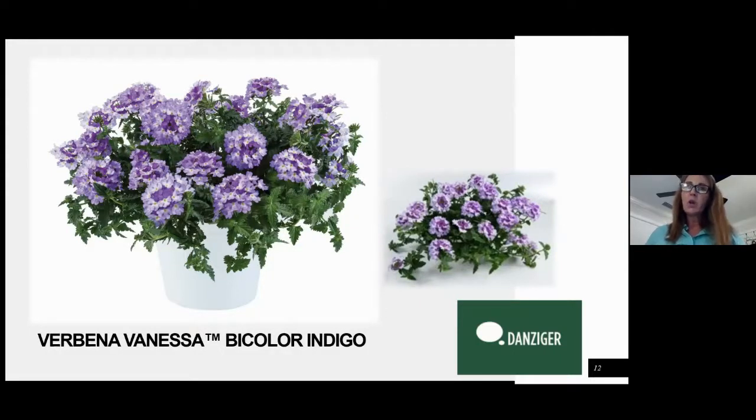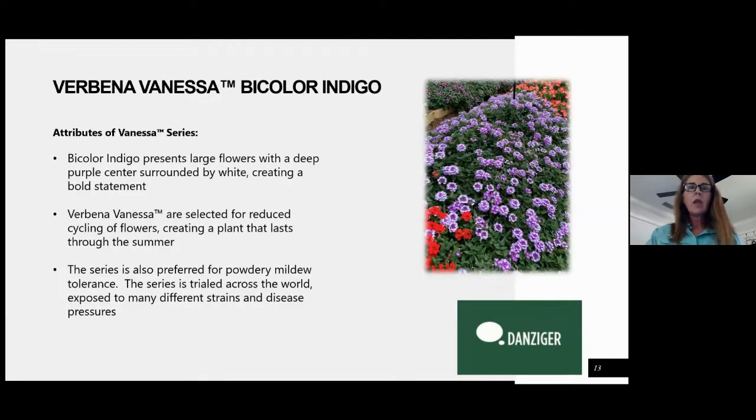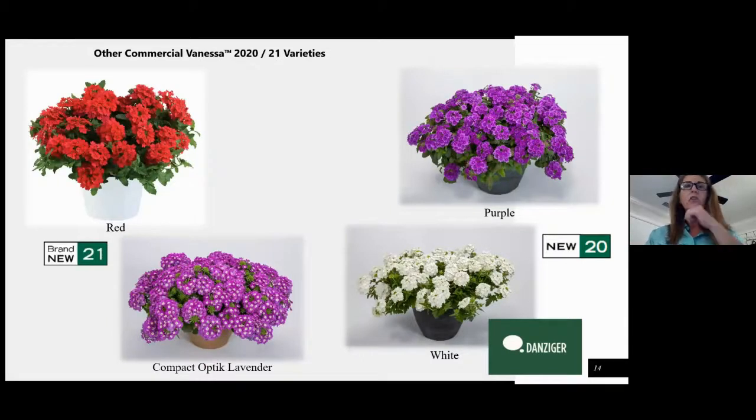This new bicolor indigo is a new bicolor we're launching for 2021 — very beautiful. You can tell it still has a really nice habit; it doesn't get those big arms on it like some of the verbenas in the past. It's vigorous enough that it will do well in containers and will play well with other genetics like petunias and calibrachoas in combos. Another one new for this year is red, and then we have optic lavender, which is in the compact Vanessa series. It's a little bit tidier and tighter — it's still going to fill a larger pot but is ideal for people that want to start production in quarts instead of gallon.